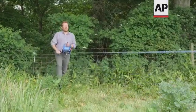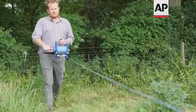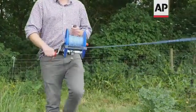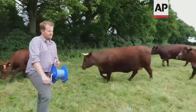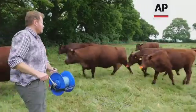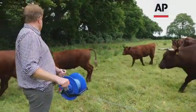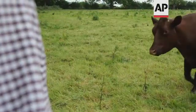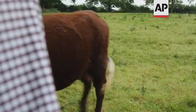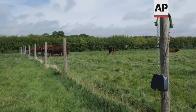Fresh grass, fresh grass, come on! Fresh grass, fresh grass, come on. Fresh grass, fresh grass.